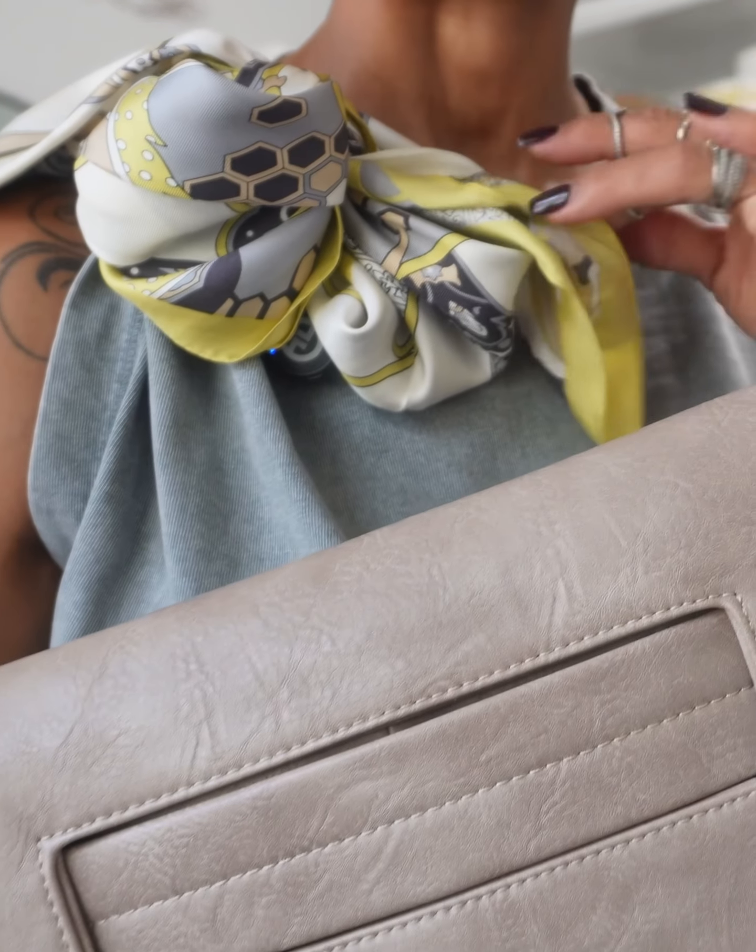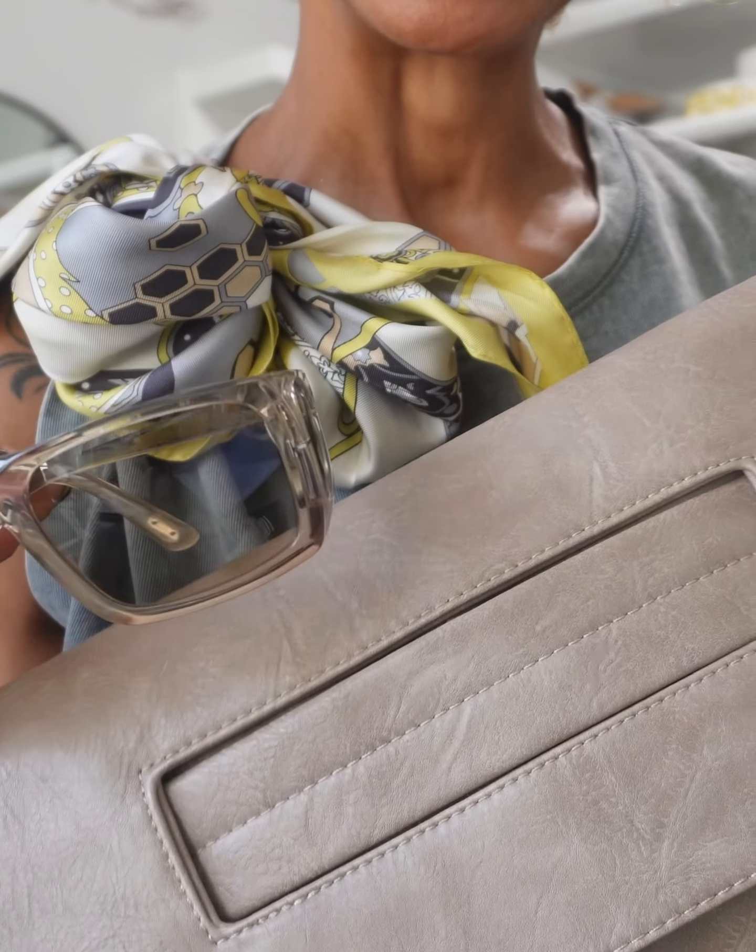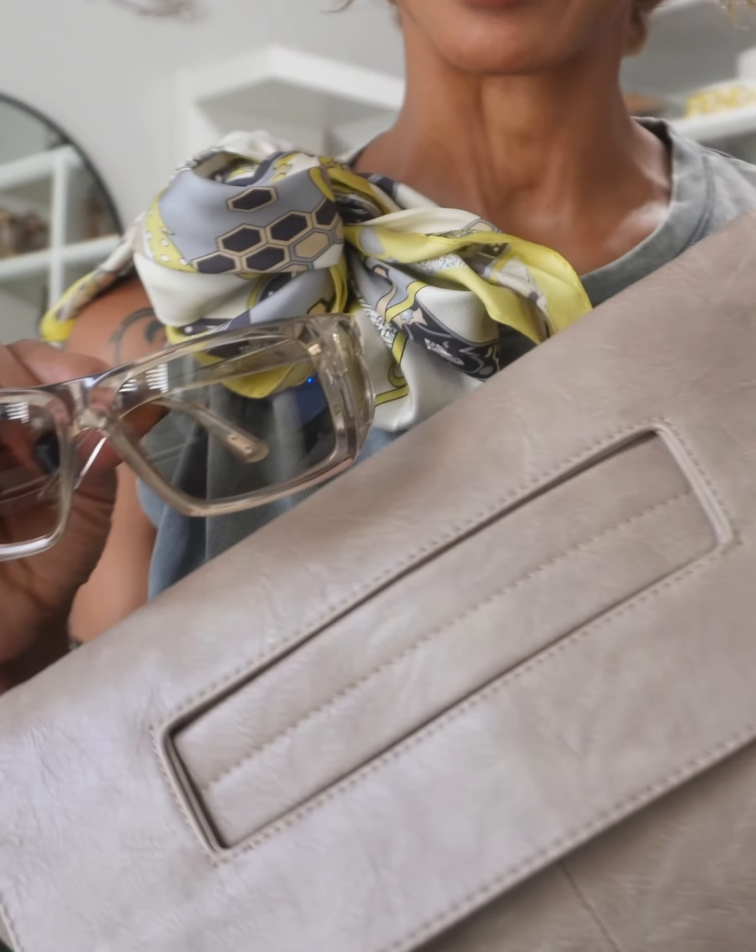We've got elements of taupe here in the scarf, so these two pieces work with the overall color palette without introducing any additional color, which could crowd the look or create a clownish color palette. And here is the look.